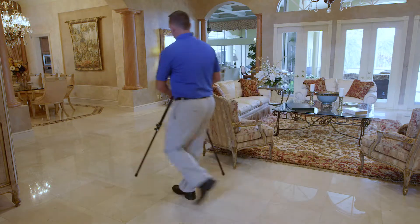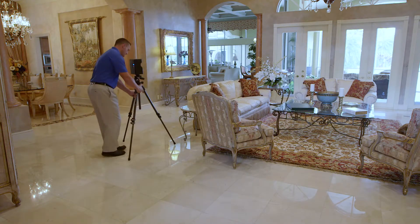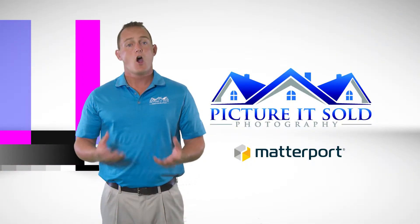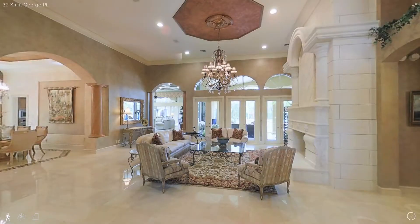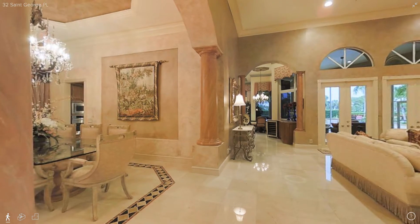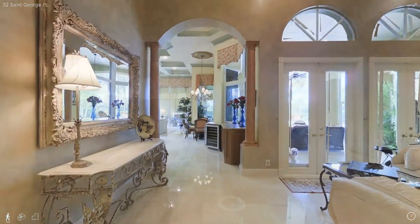South Florida is no doubt one of the leading markets for out-of-town buyers in the nation. The typical listing only has gallery photos and a simple description. Our 3D Virtual Tours are a great way to engage these out-of-town clients by allowing them to move through the property as if they were there.